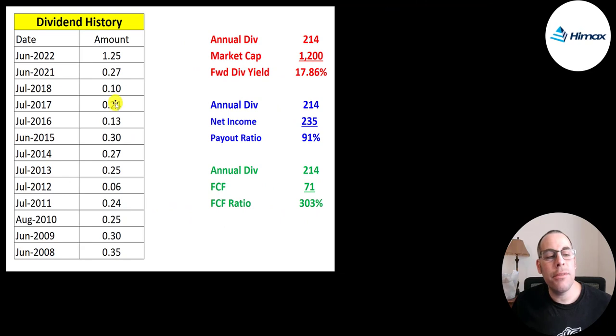They pay an annual dividend — it was $1.25 in June 2022. I'm not sure what it's going to be in June 2023, but the yield would be 18% if they pay that same dividend. It's unlikely they'll pay that much though, because they had really strong numbers in 2021 and it's come down a lot the past several quarters. I think it's pretty likely they'll bring the dividend back to where it was in 2021.